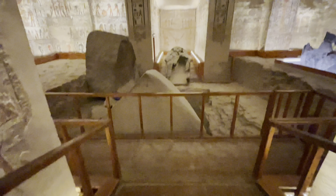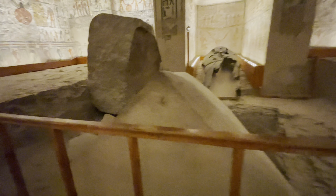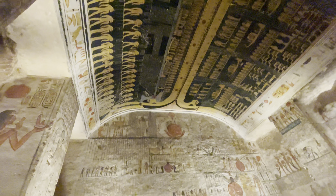The site is a testament to the grandeur of ancient Egyptian funerary practices and the artistic skill of the tomb builders, even though the sarcophagus itself is now partially destroyed and scattered across the chamber floor due to past looting attempts.